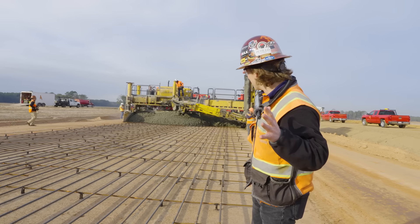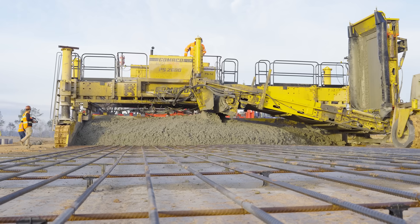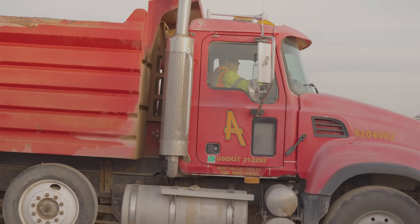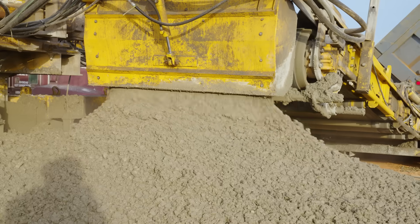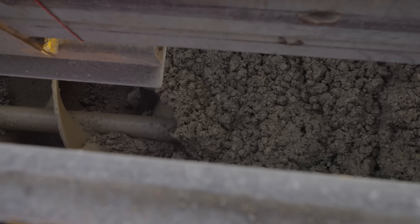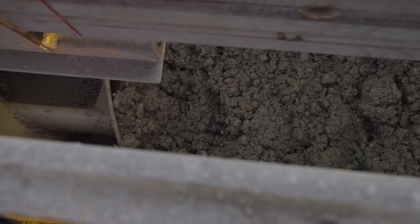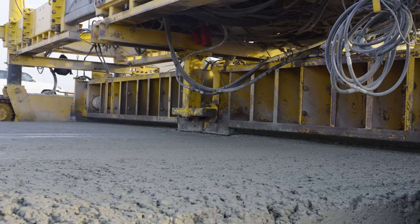Behind me is the beginning of the concrete paving train. Officially, this is the spread replacer. We have these triaxles coming from the concrete batch plant full of concrete. They're dumping into that conveyor. That conveyor is placing that material in the middle of the concrete pavement, and then that auger within the spreader spreads that material out across the width of the pavement and gets that concrete roughly to where it needs to be.